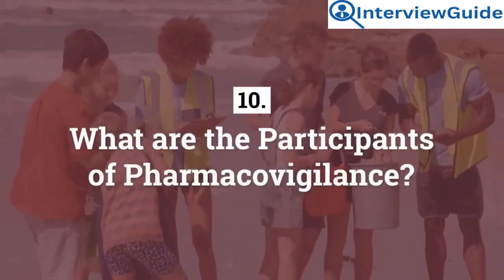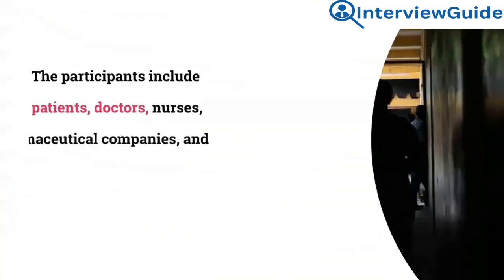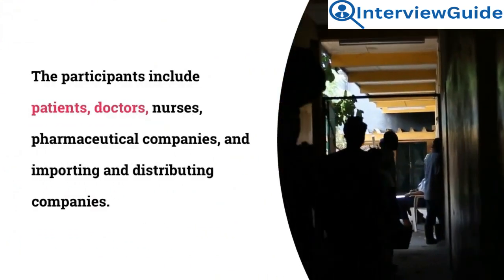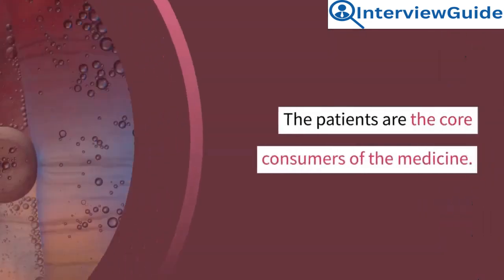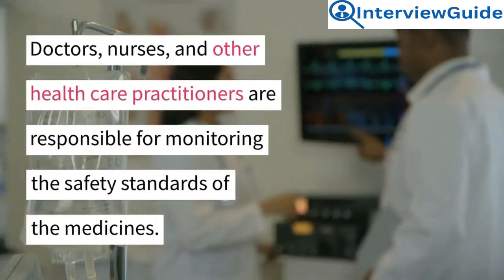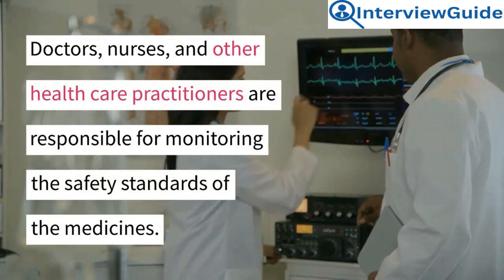Question 10: What are the participants of pharmacovigilance? The participants include patients, doctors, nurses, pharmaceutical companies, and importing and distributing companies. The patients are the core consumers of the medicine. Doctors, nurses, and other healthcare practitioners are responsible for monitoring the safety standards of the medicines.